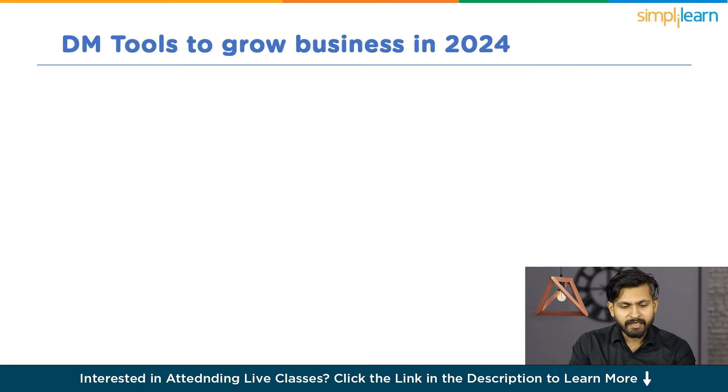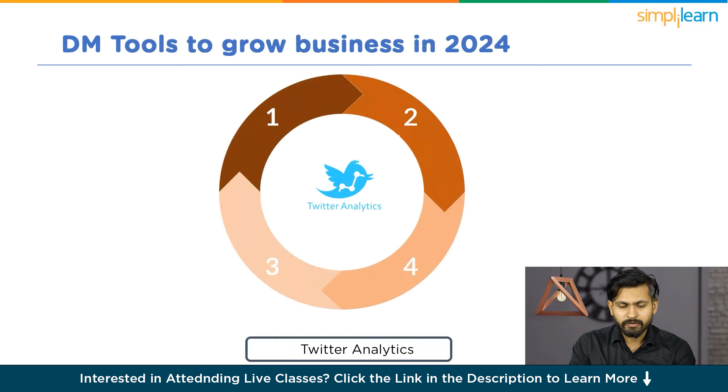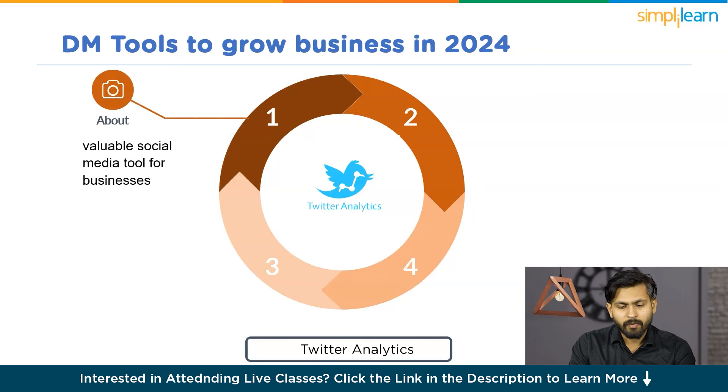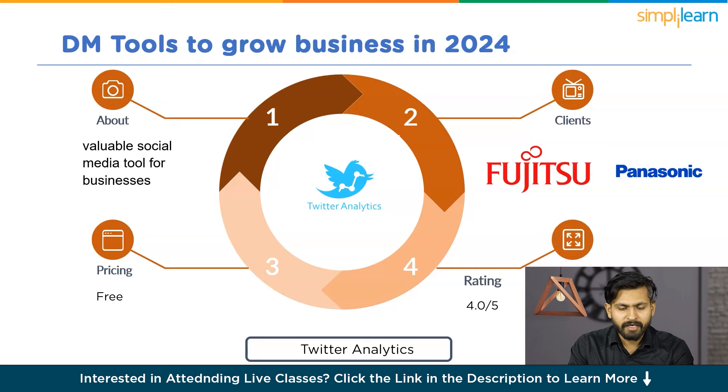Now let's discuss Twitter Analytics. It is a valuable social media tool for businesses, and the best part is it's free for anyone with a Twitter account. This tool enables you to analyze and measure your campaign's performance by examining engagement, understanding how users interact with your account, and facilitating adjustments to your marketing efforts. Its clients are Fujitsu and Panasonic. It is free, and I would give it a rating of 4 out of 5.